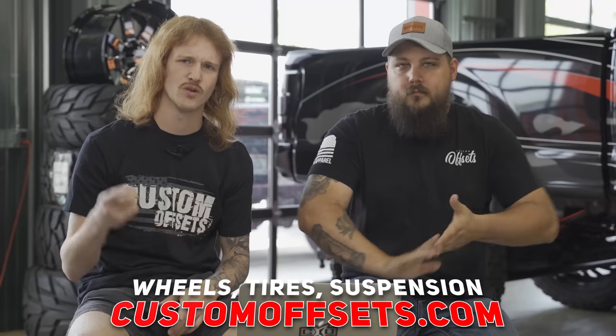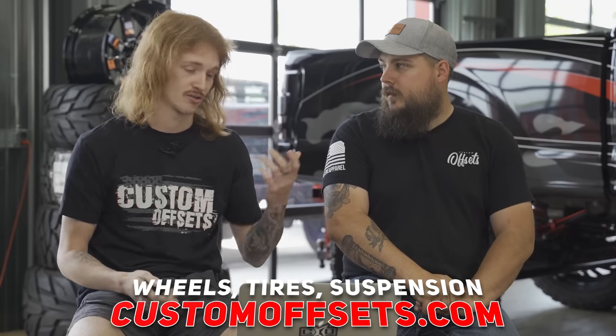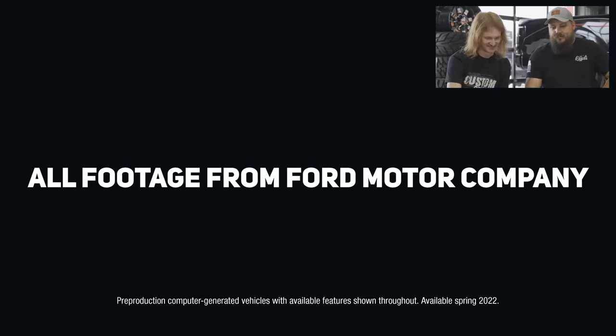We're here to watch the announcement trailer that was released less than 10 hours ago and tell you our thoughts on it. And of course, if you guys need wheels, tires, suspension, performance parts, bumpers, or headlights for your Lightning electric truck, we've got you at customoffsets.com. All right, let's go.